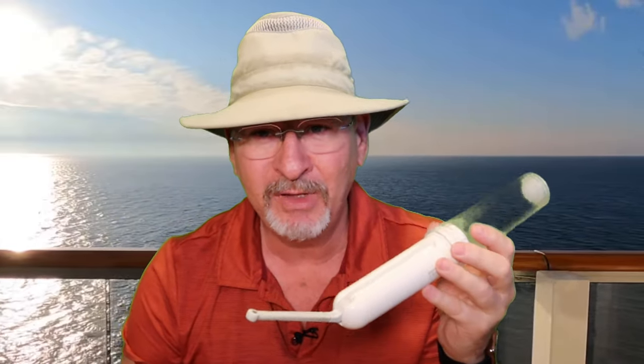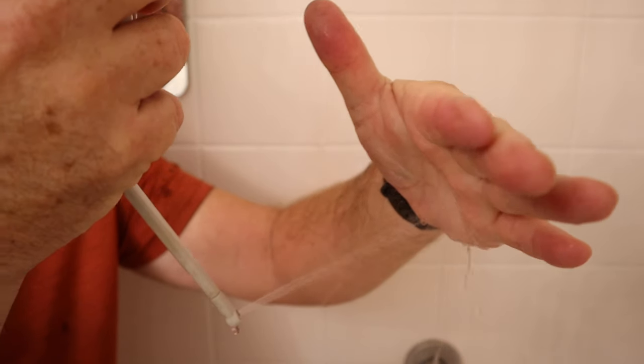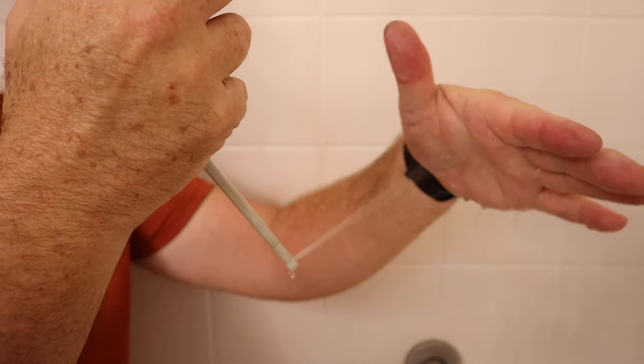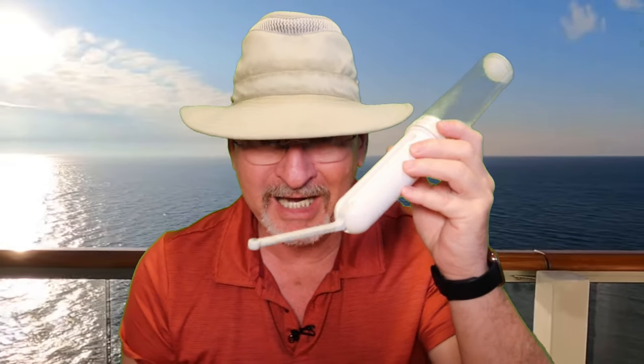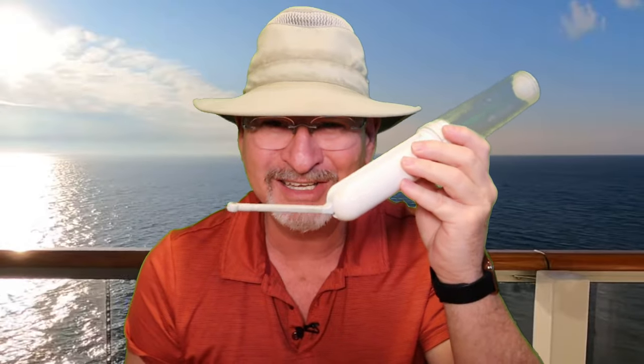It has a high and a low power setting, and it actually has plenty of power to do what you need to have done. Again, I'll have a link down below — More Pilot portable bidet. I think you won't be sorry if you try this thing. Have a great one. Happy cruising. See you later.